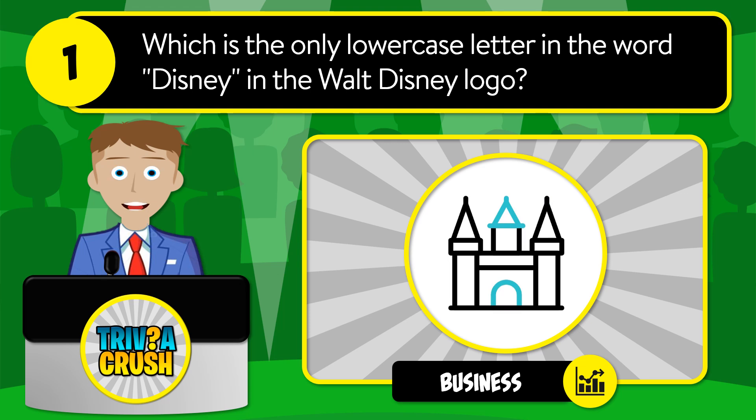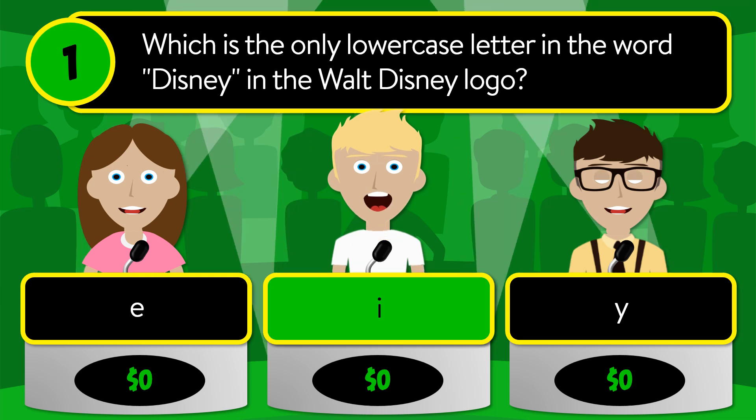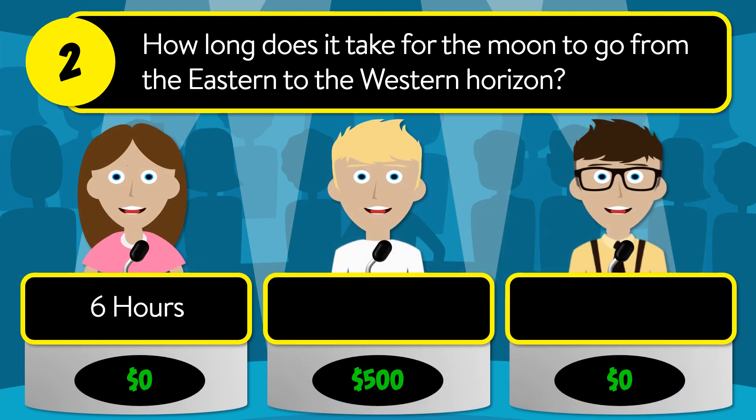Is it I, E, or Y? The correct answer is I. Question number two: how long does it take for the moon to go from the eastern to the western horizon? Is it six hours, eight hours, or 12 hours?